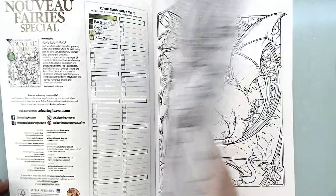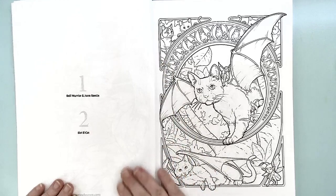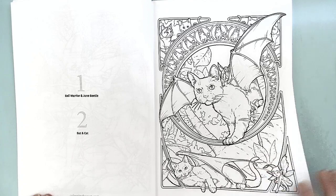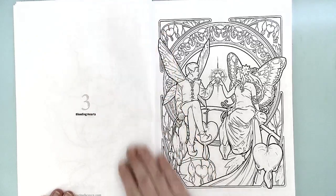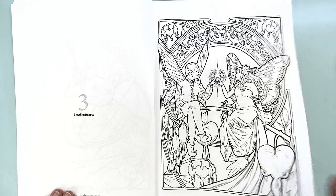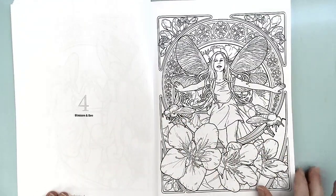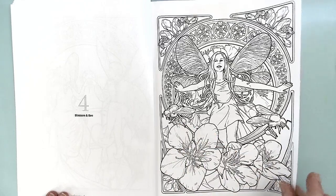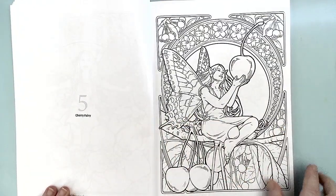I noticed that there are a lot to do with flowers and stuff like this. This is called Bat and Cat — so there's a little fairy up there on the bat cat. Very cute. This one here is called Bleeding Hearts, and of course the flowers in the picture are Bleeding Hearts. This one is Blossom and Bee — they are apple blossoms and of course the bees.